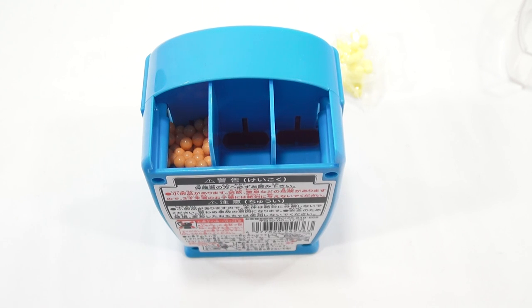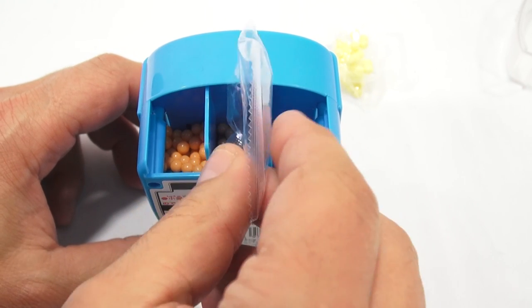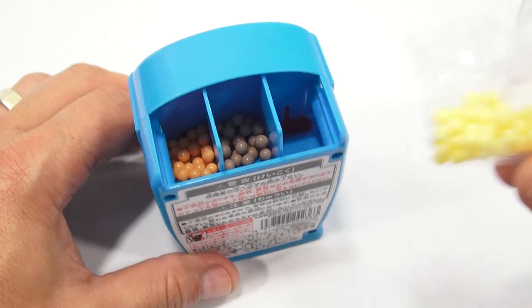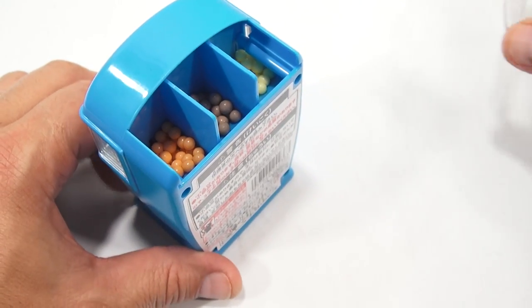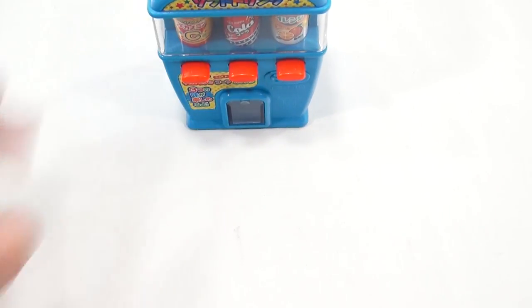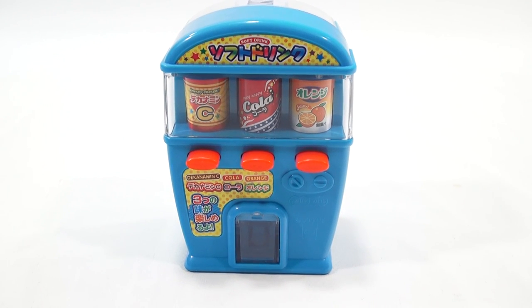Cola — they call it — and being brown that would make sense. It looks like you're going to get three or four with each button press, maybe more. And now the yellow one, which is the vitamin C.